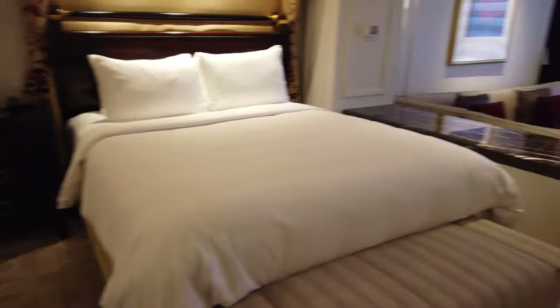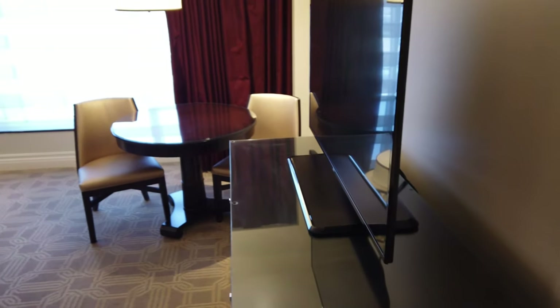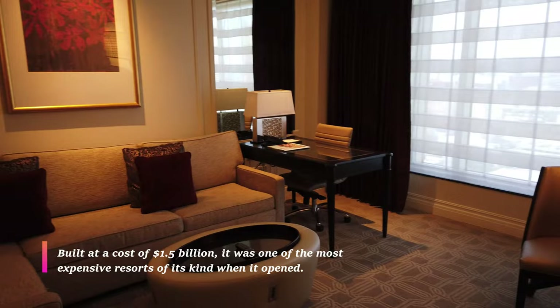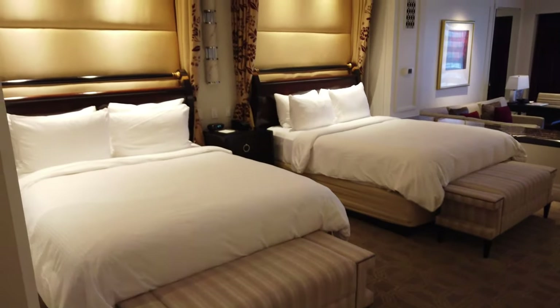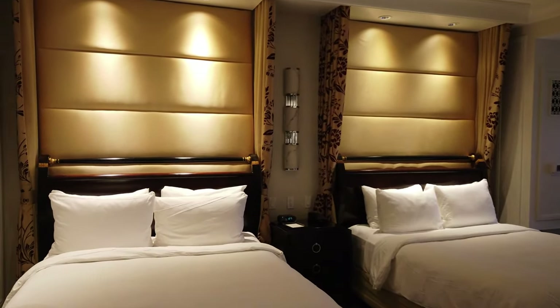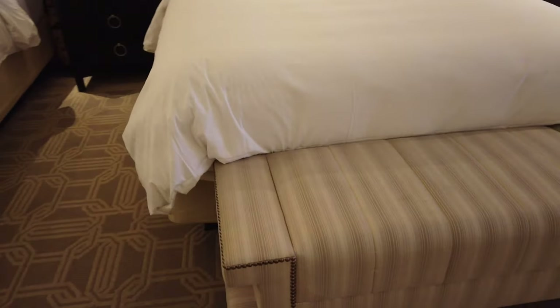Now you may recall I said that there were six people that slept here. That's because the sofa that we're going to go to right now is a pull-out bed. One of the things I like about this hotel is not only is it the largest hotel in Vegas, but it's also centrally located, so you're not far from really any of the main attractions or main events happening in Las Vegas.